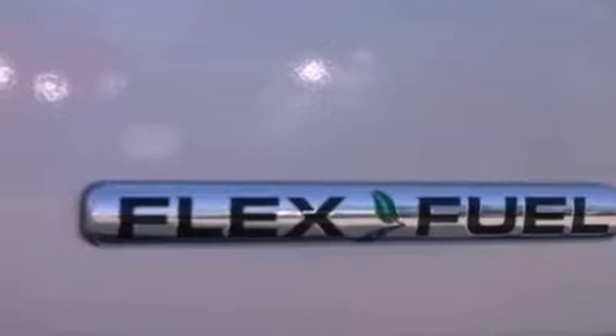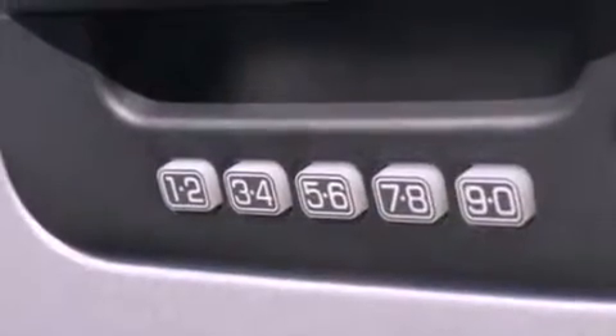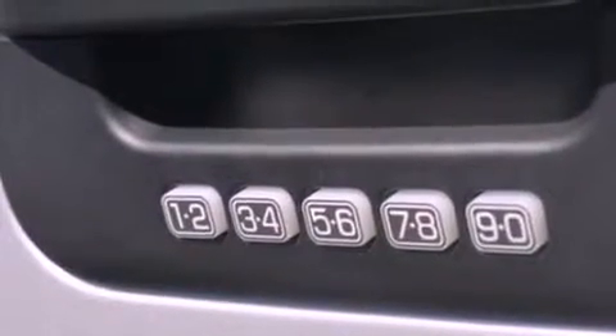Side impact airbags, door reinforcement beams, air conditioning, and an auxiliary power outlet.